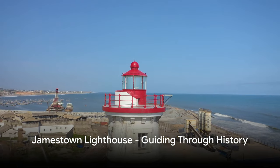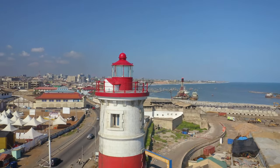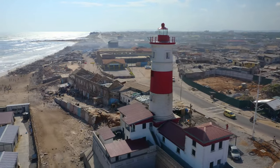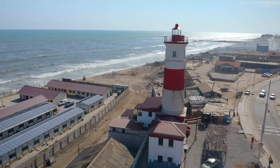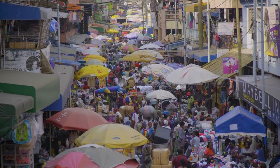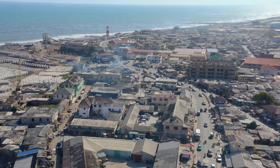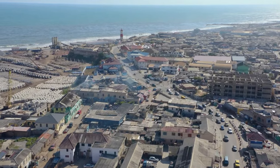We now move to Jamestown, one of the oldest districts in Ghana. A place where the past intertwines with the present, Jamestown is a living testament to Ghana's rich history. Among the charming colonial-era buildings and vibrant street life, the Jamestown Lighthouse stands tall, a beacon of history that has weathered the test of time. Constructed by the British in the 1930s, the lighthouse has ever since been guiding ships safely into the harbor, its light piercing through the densest fog. But it isn't just a guide for sailors — it is a symbol of resilience, a reminder of Ghana's colonial past and its journey to independence.